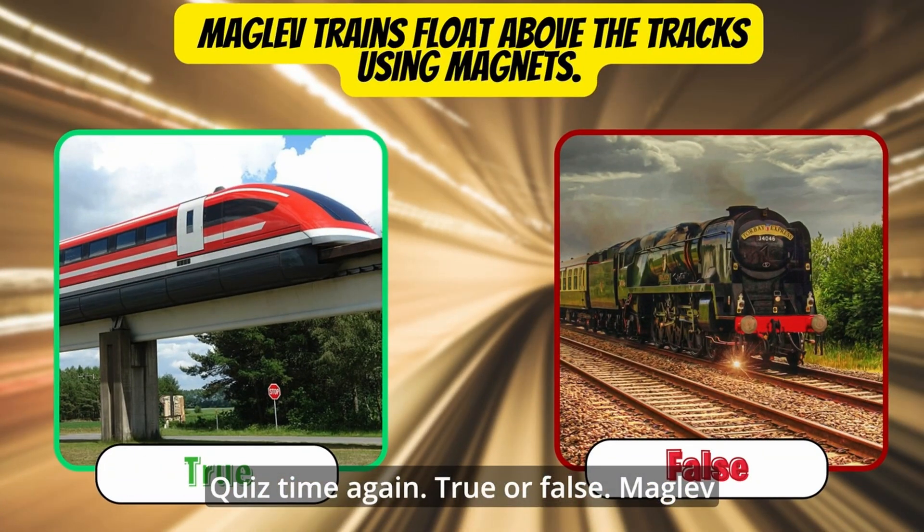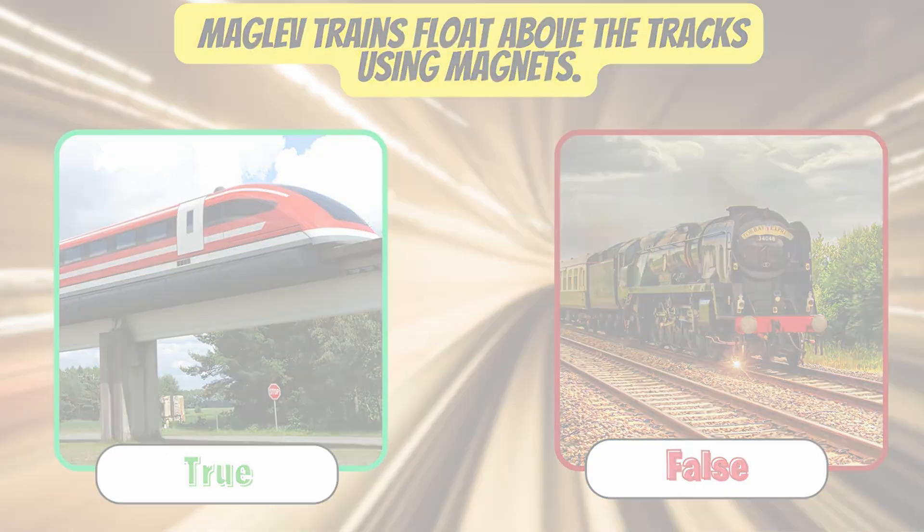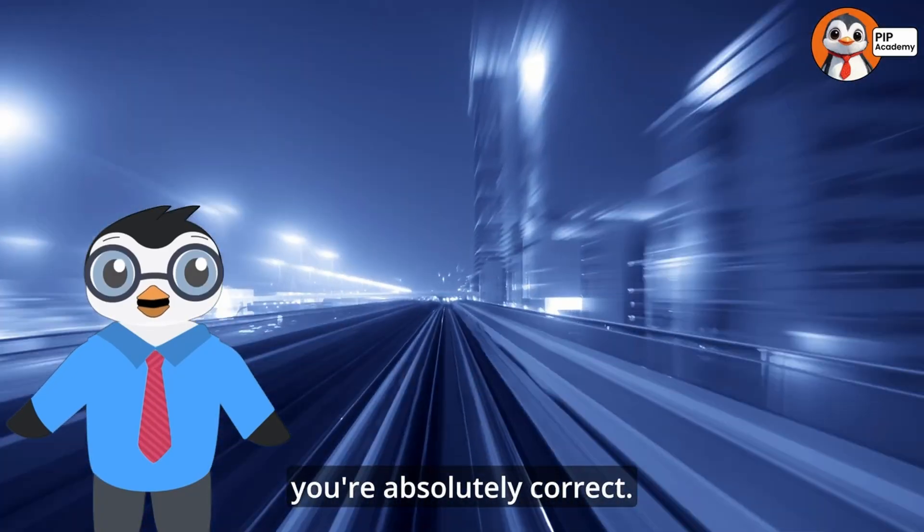Quiz time again! True or false: maglev trains float above the tracks using magnets. What's your answer? If you said true, you're absolutely correct!